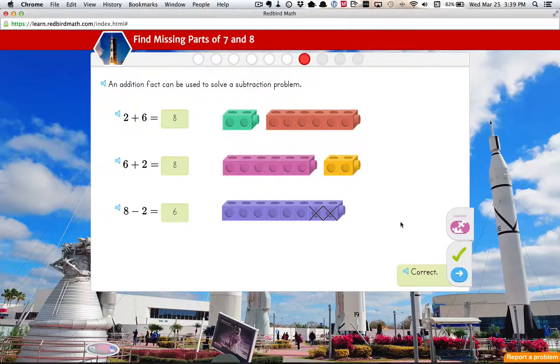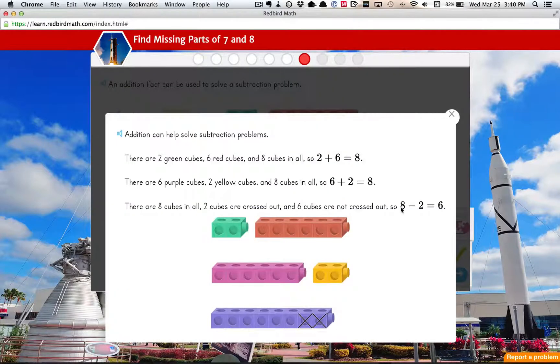So when you get something wrong and then you get the right answer, this solution button comes up. If you click on the solution button, then it's going to open another window and basically give you an explanation of what the correct answer is.